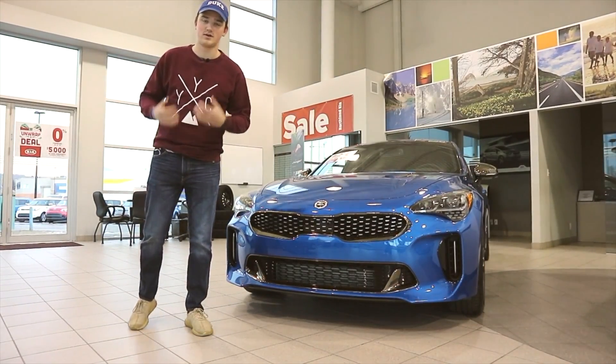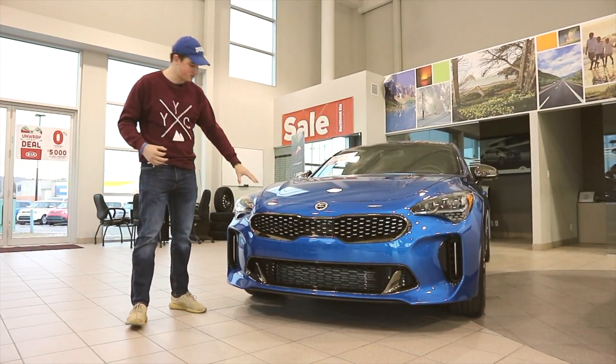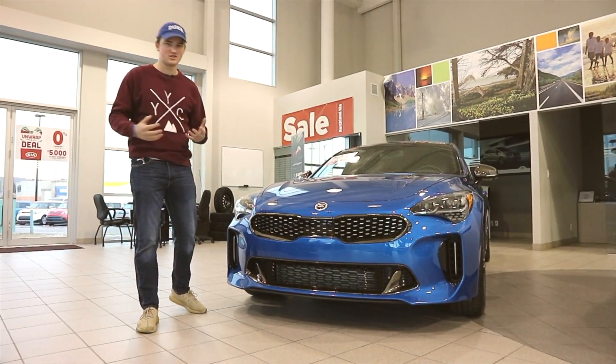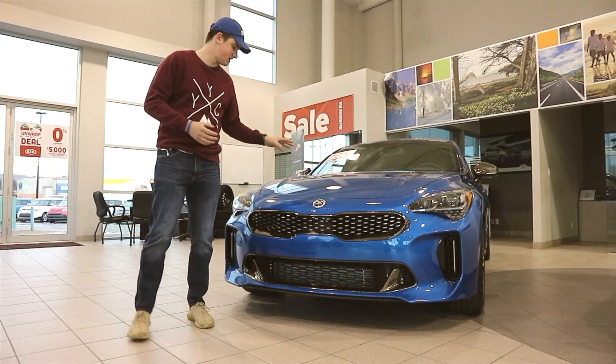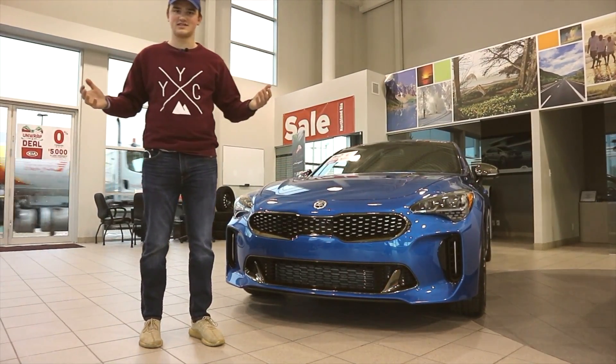Welcome back to JNS Daily Drives, everyone. My name is Jacob, and today we're going to be taking a look at the brand new Kia Stinger GT Limited. In today's video, we're going to go over the exterior as well as the interior, go over some of the engine specifications, and find out what this thing is like to drive.